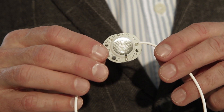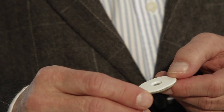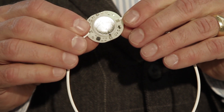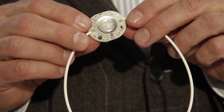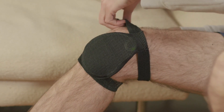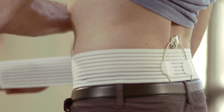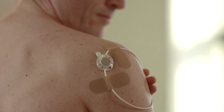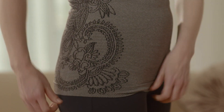ActiPatch is easy to activate and use. Simply press the button on the back of the module to turn the device on. An LED light will be activated. Now place the ActiPatch directly over the source of the pain. There are a number of ways to secure the ActiPatch over the treatment site. Specifically designed attachments are included in the knee and back packages, or the user can simply use medical or kinesiology tape to attach the device directly onto their skin or over bandages or clothing.